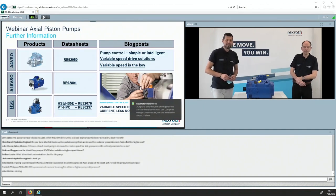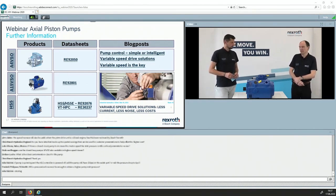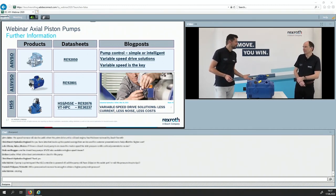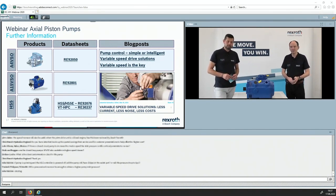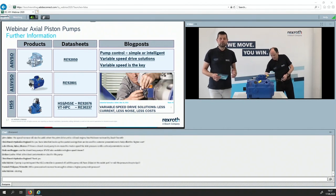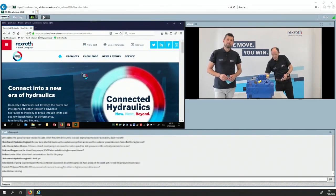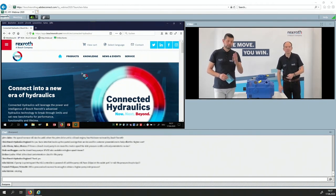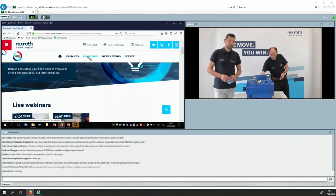The very last question from FL Smith: Will a pressurized reservoir be enough to obtain a higher pump inlet pressure? Yes, this is one option, and we know customers who do exactly that. Thank you so much for these sophisticated answers. I would like to urge you to give us feedback on how you liked this webinar, how useful it was, whether your expectations were fulfilled, and any comments to help us improve. You can find all past and upcoming webinars at www.connected-hydraulics.com under the Knowledge section.